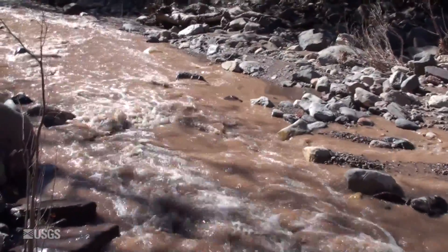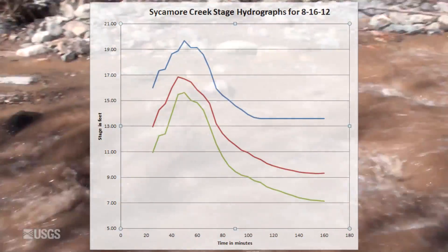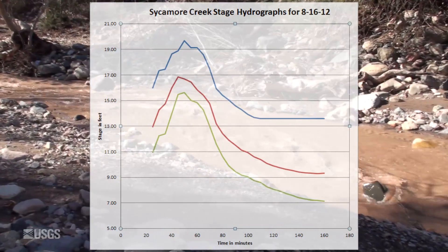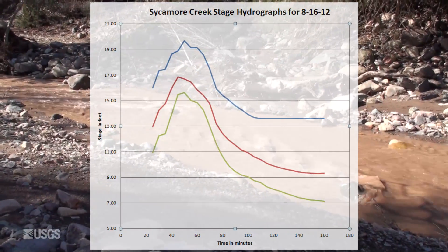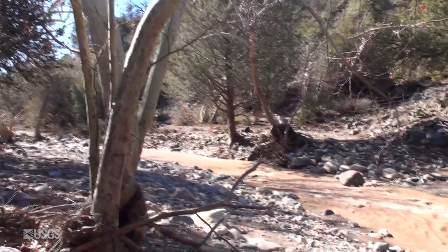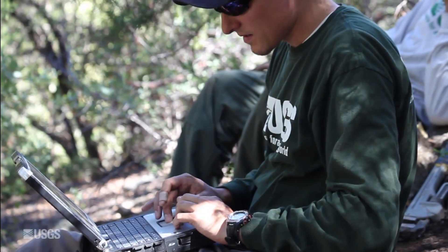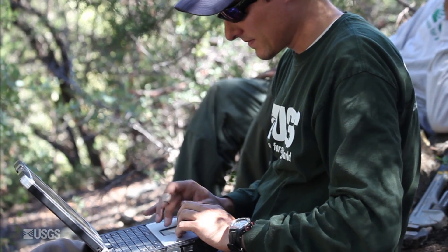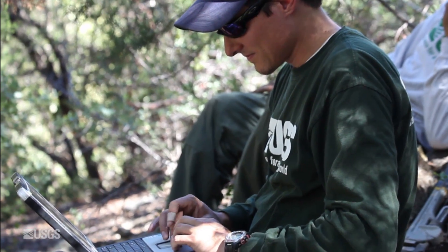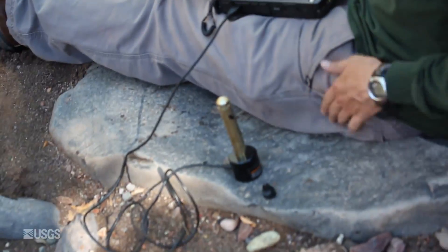The whole idea of these sensors is to measure the stage in this cross-section. During the flow event, we have three of these sensors in this slope area reach, and they measure stage in each cross-section. They're all synchronized and collect data every five minutes. Brandon's going to go ahead and download the data from the sensor, which measures pressure and records on a data logger inside the sensor itself.